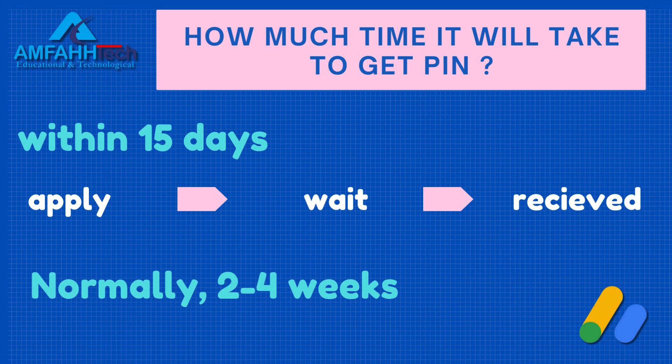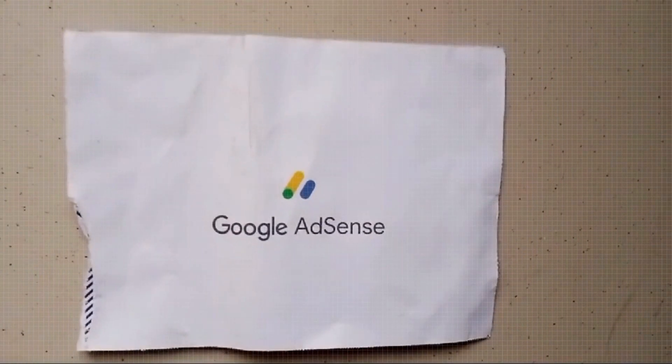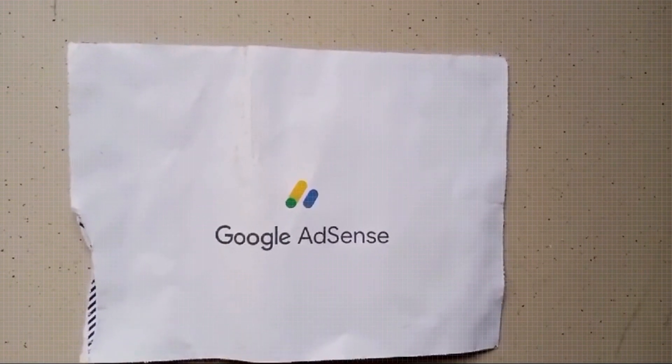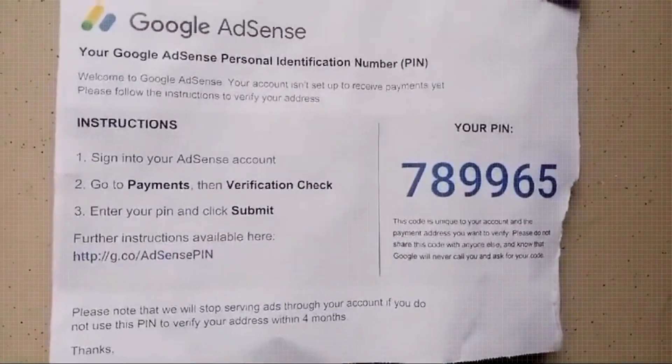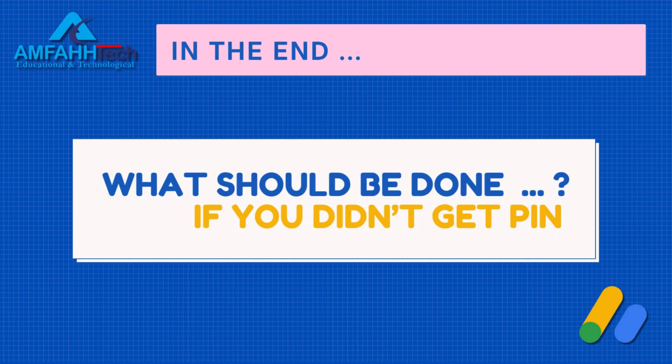It may take longer depending on your location. This is the Google AdSense PIN I received — it has a six-digit PIN inside which we have to enter into our AdSense account. After that, AdSense will release our payment once we meet the threshold of one hundred dollars.